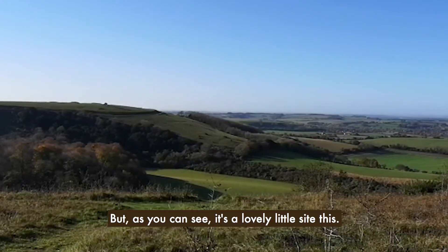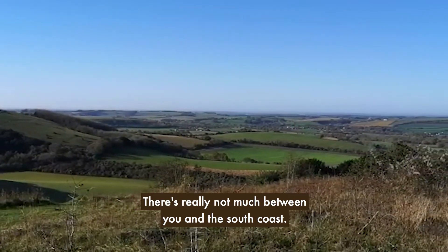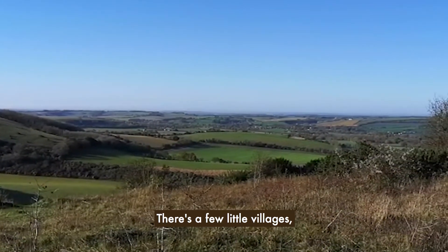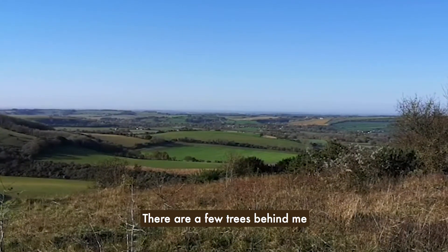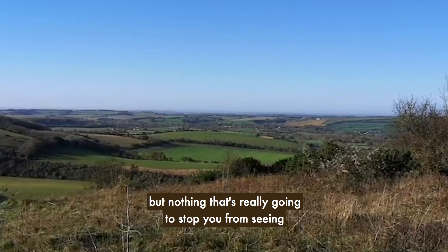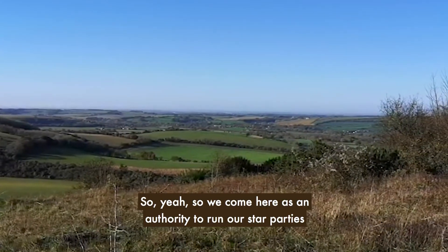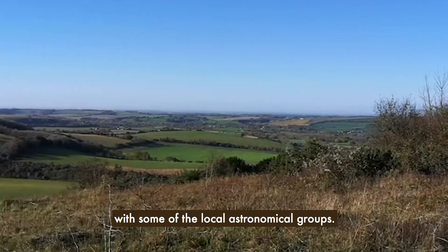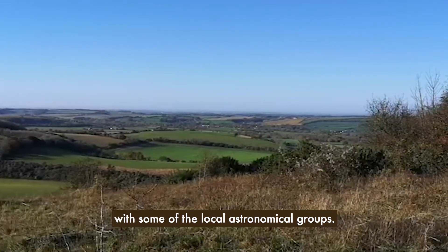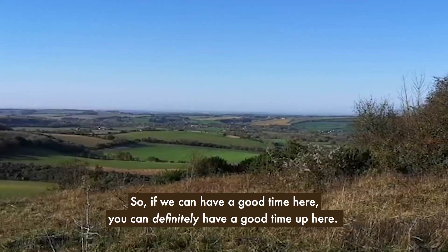As you can see it's a lovely little site — it's going to be dark. There's really not much between you and the south coast, just a few little villages, so you'll get some really good views to the south. The view to the north is not too bad either; there are a few trees behind me but nothing that's really going to stop you from seeing some of those nice big constellations. We come here to run our star parties with some of the local astronomical groups, so if we can have a good time here you can definitely have a good time up here.